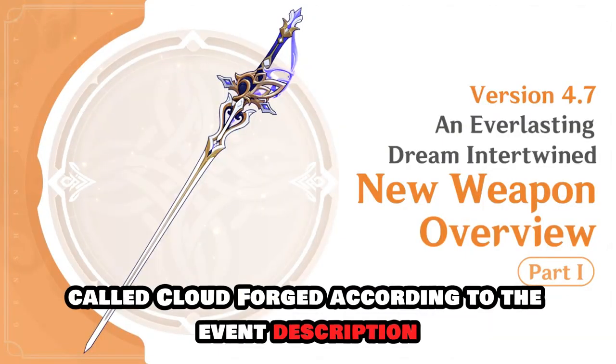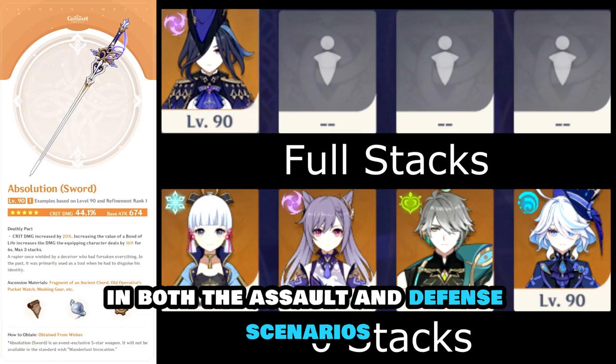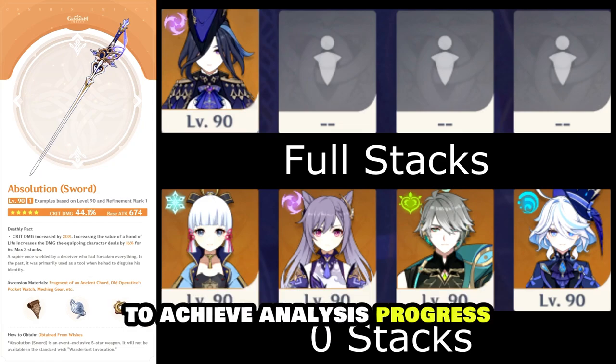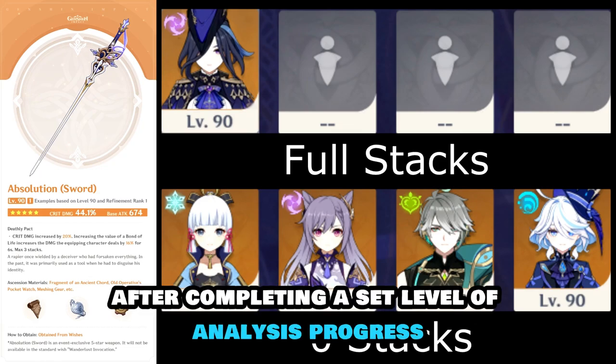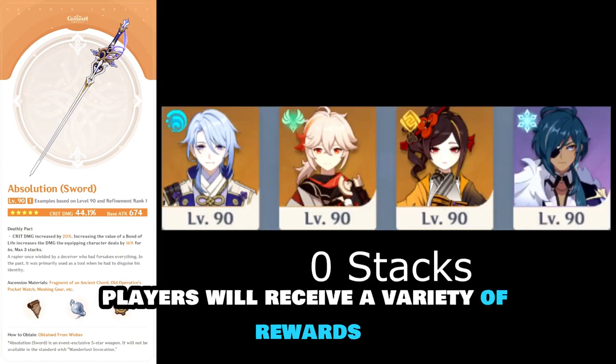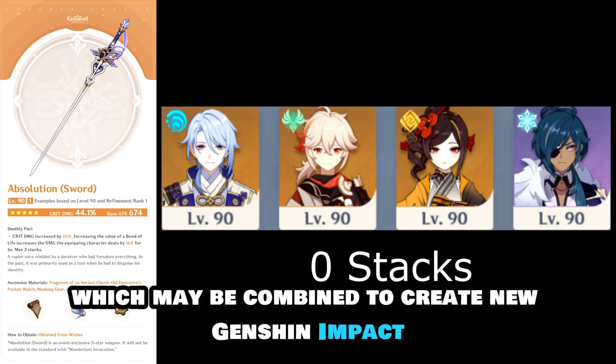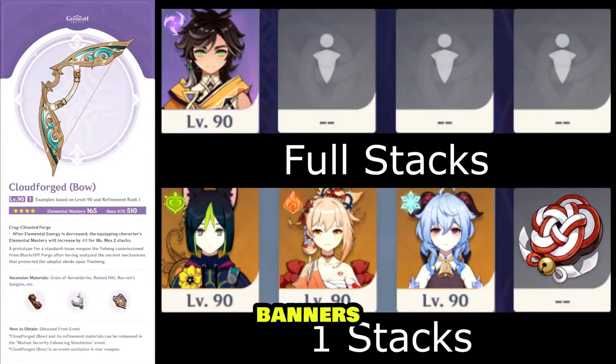According to the event description, travelers must complete challenges in both the Assault and Defense scenarios to achieve Analysis progress. After completing a set level of Analysis progress, players will receive a variety of rewards, including Cloudforged, Crown of Insight, and Primogems, which may be combined to create new Genshin Impact banners.